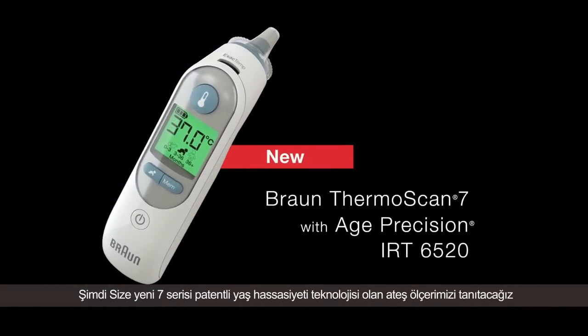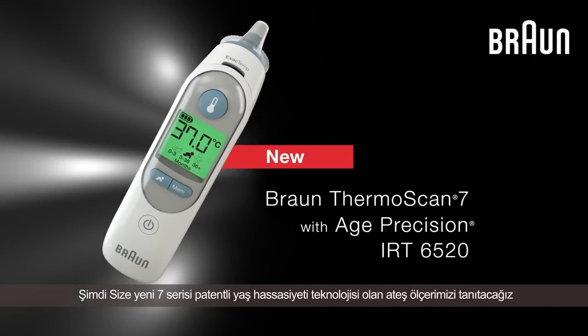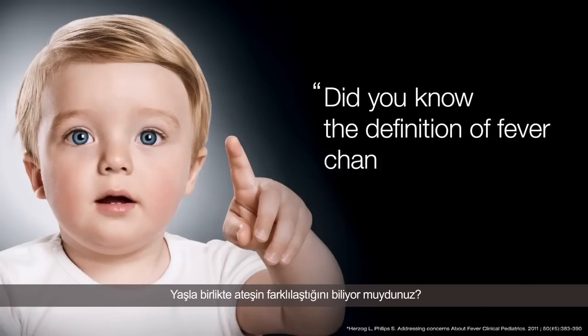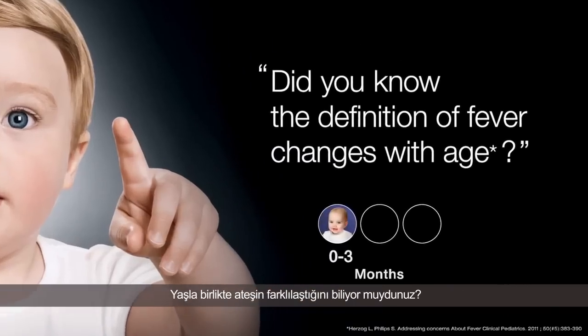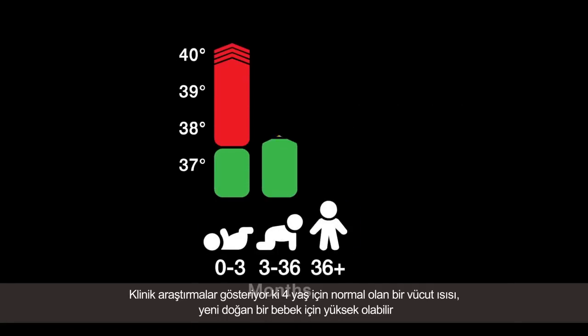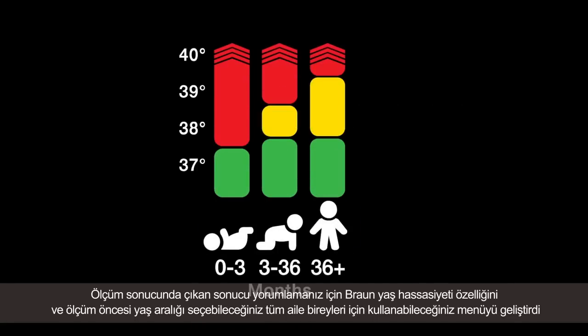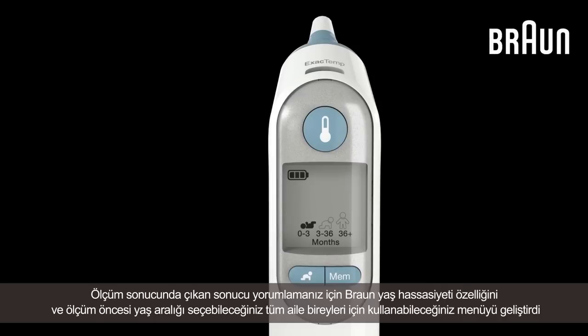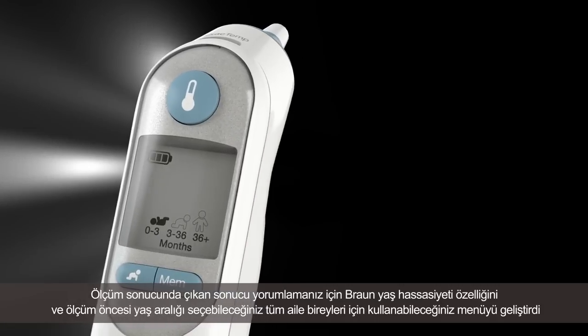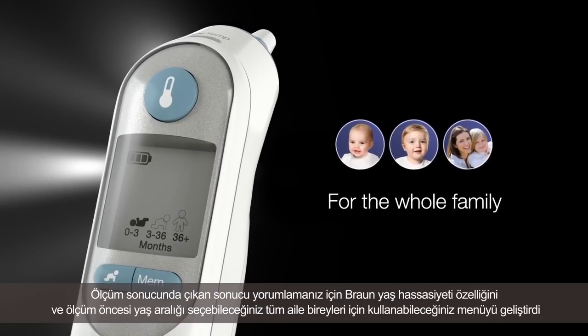Now introducing the new Braun Thermoscan 7 with patented Age Precision technology. Did you know that the definition of fever changes with a child's age? Clinical research shows that a normal temperature in a four-year-old can be a fever in a newborn. To help you interpret the temperature based on age, Braun has developed Age Precision — an age-adjustable fever guidance that takes the guesswork out of the temperature reading for the whole family.